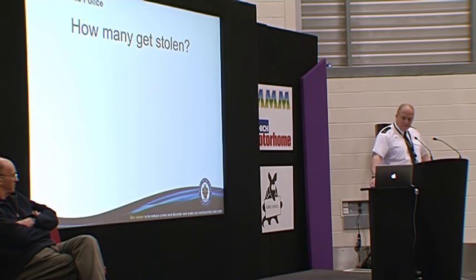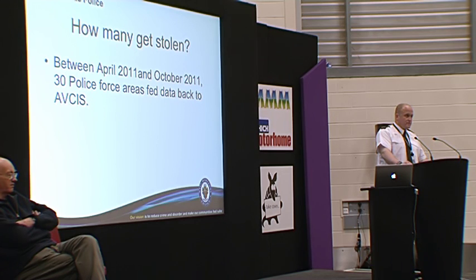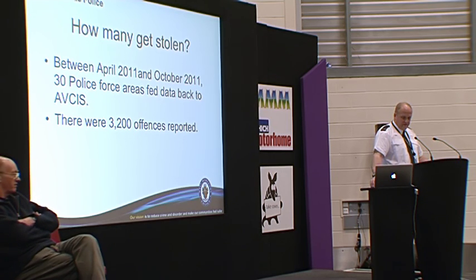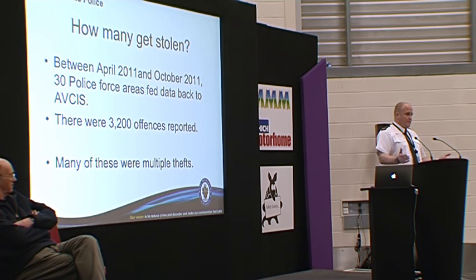How many are being stolen? Between April 2011 and October 2011, 30 forces fed data back to ABSIS, which is the ACPO Vehicle Intelligence Unit. There were 3,200 offences reported, and many of these were multiple thefts — criminals were breaking into a yard where there may be 20 or 30 vehicles parked up and taking the catalytic converters off all of them. But that would only go down as one crime, so it's a multiple offence but only one crime recorded.